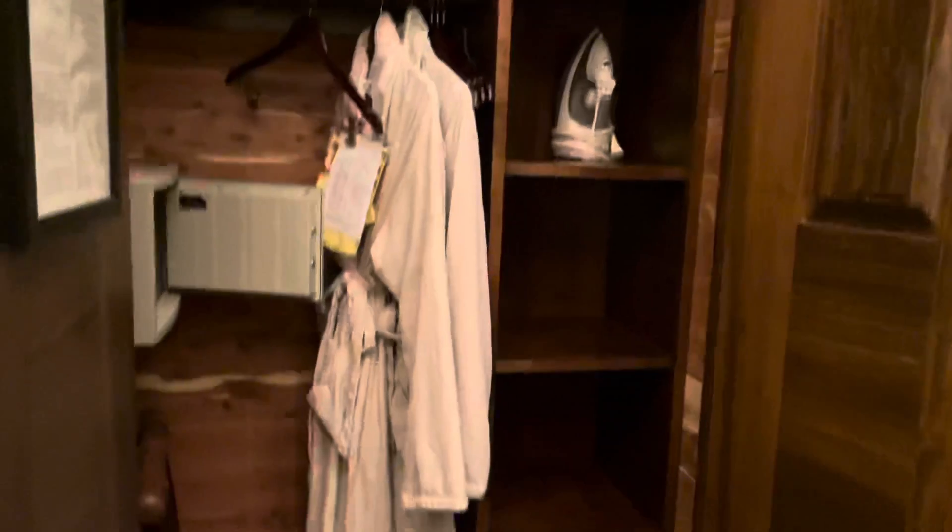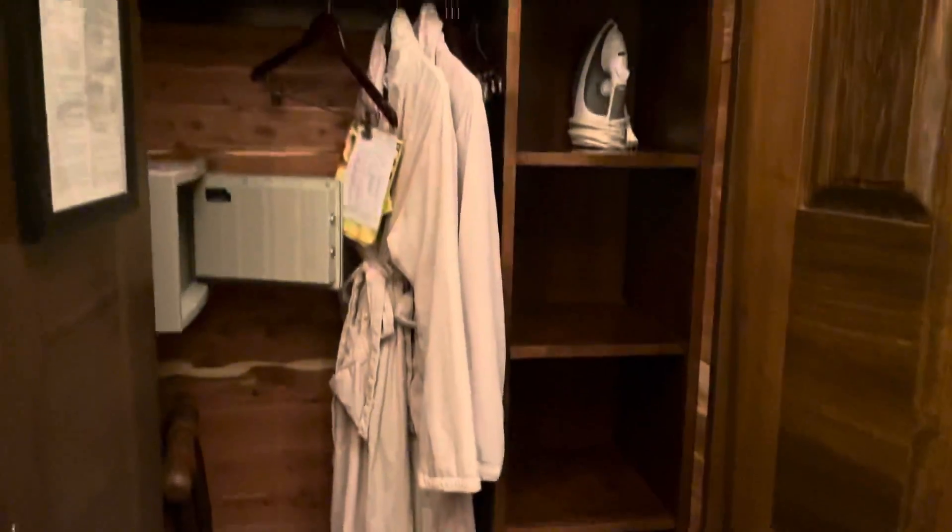And then there's this beautiful closet — it already has lots of hangers, two robes, and lots more.